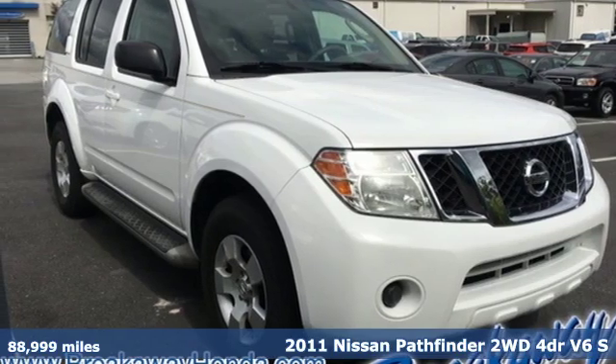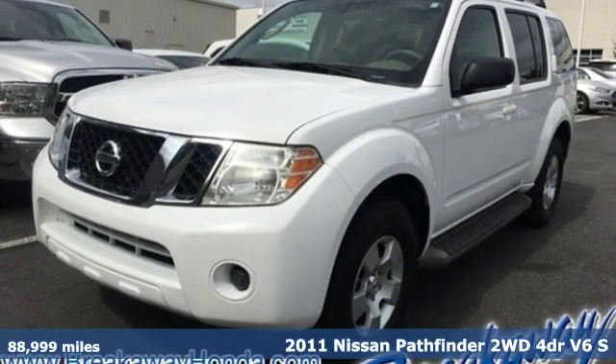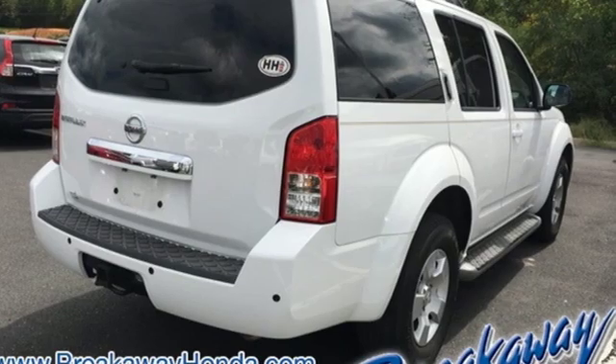It's a 2011 Nissan Pathfinder. Leave no child, nor boat, nor trailer behind this Pathfinder, thanks to its comfortable seating for seven and strong towing capability.